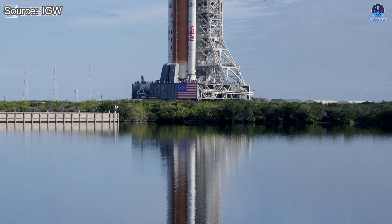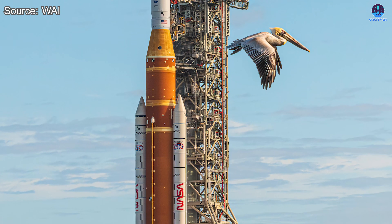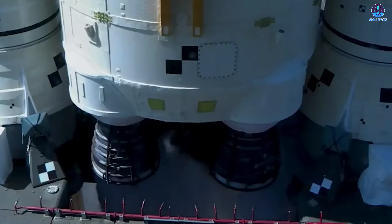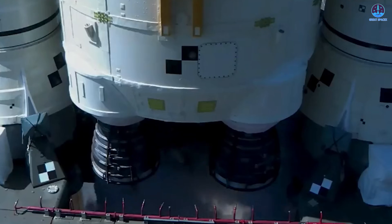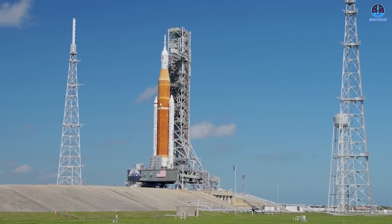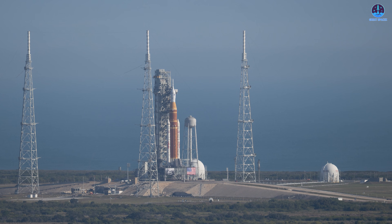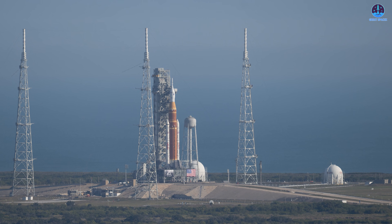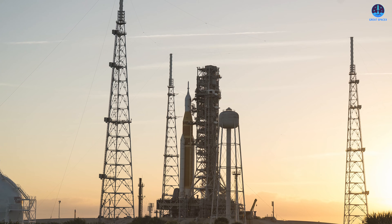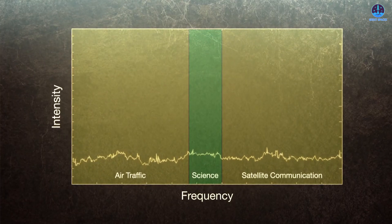The SLS and the Orion spacecraft now rest at LC-39B, where they are scheduled to lift off in approximately two weeks, provided that all remaining milestones are completed successfully. This timeline represents the most optimistic scenario. The days leading up to launch will place extraordinary demands on NASA and its partners, because once the vehicle reaches the pad it enters the most intensive testing phase of the entire mission. Both the rocket and its supporting ground systems must undergo a series of rigorous evaluations designed to validate not only individual component performance but also how those components function together as an integrated system.